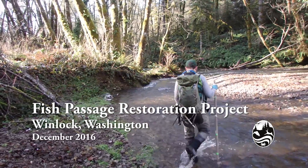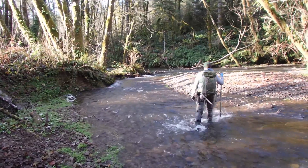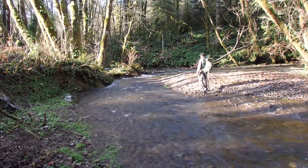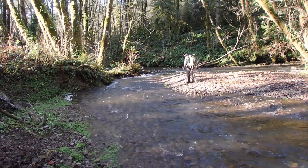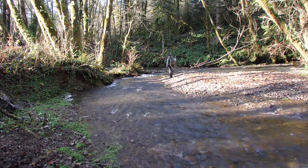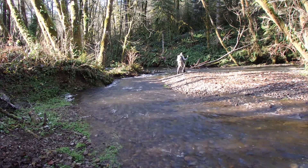We are in Winlock, Washington at the confluence of Oloquah Creek and the South Fork of Oloquah Creek. Biologists have come here for several years counting salmon going up Oloquah Creek, but no fish were going up the South Fork.